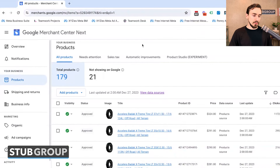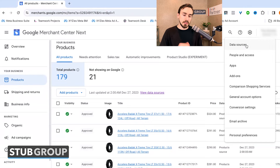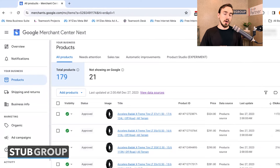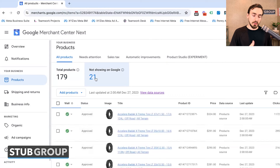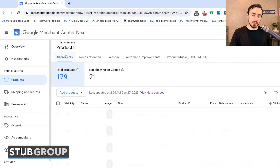Under the 'Your Business' heading, we've got Products. This is where the product information is stored after it's been added via a feed. Note that this is not actually where you get to your product feed — to get to your product feed, you go to the gear icon and go to Data Sources. You've got a list of products and the total number of products in Merchant Center.